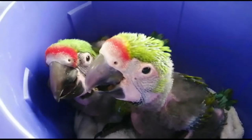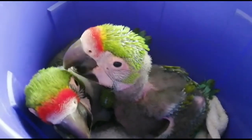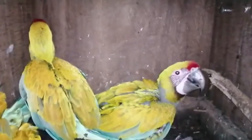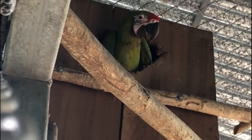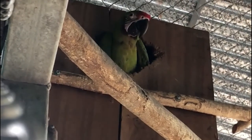The chick continues to grow at a steady curve but remains inside the nest box until it's around 12 weeks old, continuing to rely on its parents for food. Once the chick weighs a little over a kilogram, it is almost fully grown and begins to look outside of the nesting box. After about a week of doing this, it decides to fledge the nest, which is the act of leaving the nest box to explore the aviary with its parents.